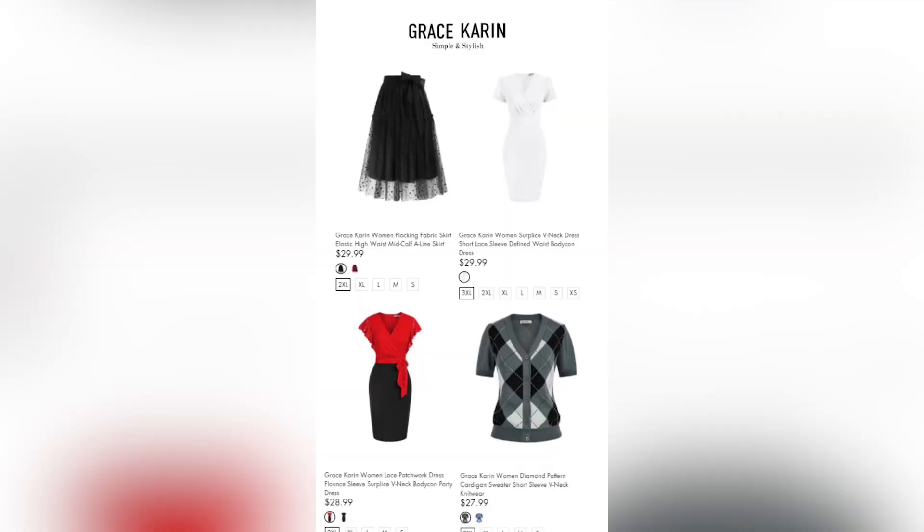I couldn't find the brand Grace Karen. I found a brand under that name but I'm not going to review it since I don't back brands that essentially use slave labor and promote a disposable fashion mindset. When I look at the price point, that tells me everything.